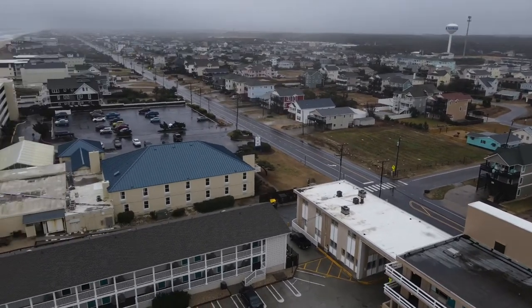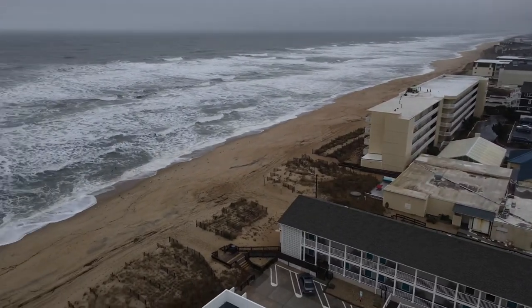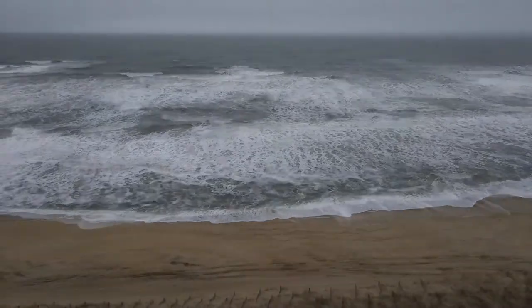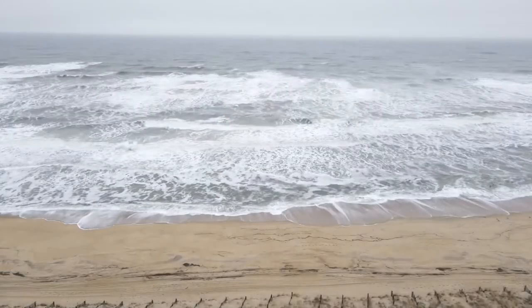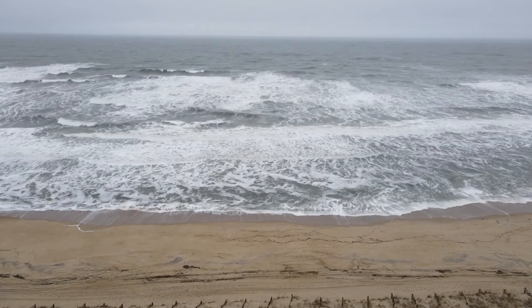In this shot I just panned around so you could get a reference of how it looks out here. Not the clearest of days, but still did what I could.